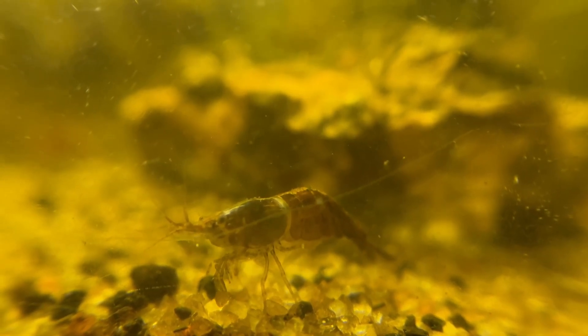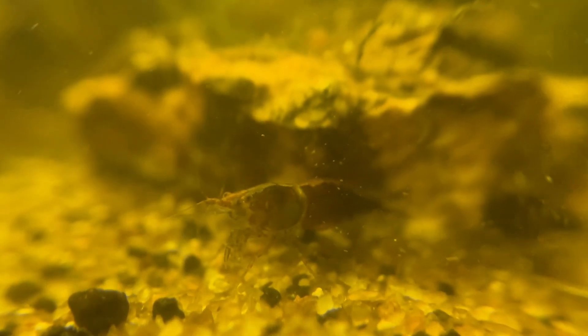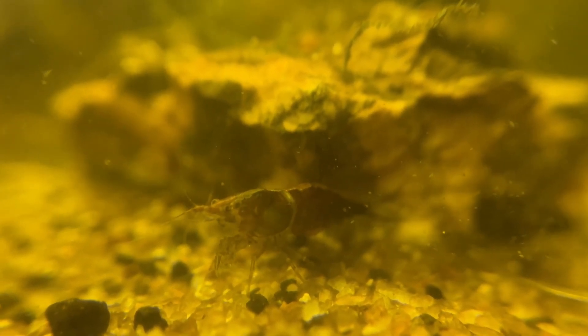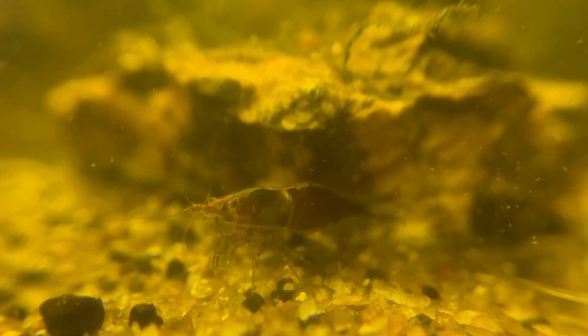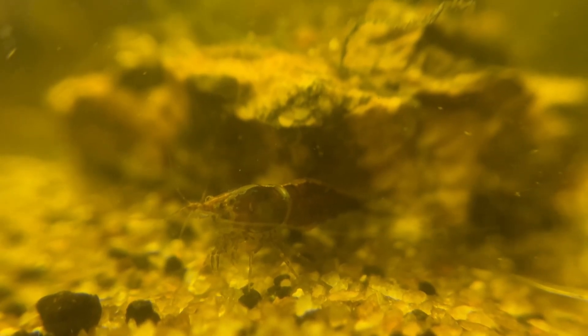Additionally, nutritional deficiencies such as insufficient calcium or protein in the diet can hinder proper exoskeleton formation and shedding. Genetic factors may also play a role, as some shrimp strains may be more prone to molting issues than others.